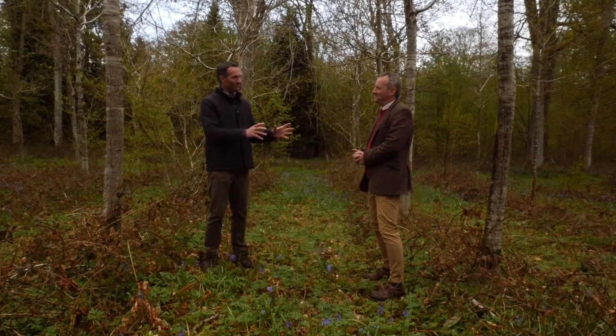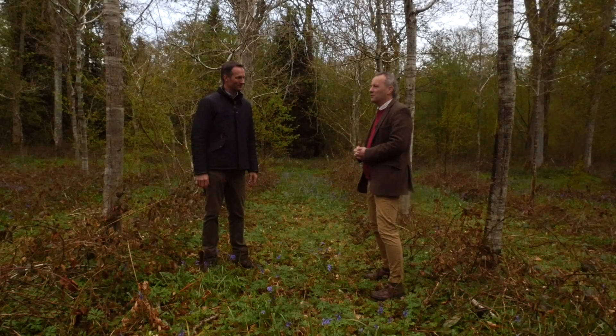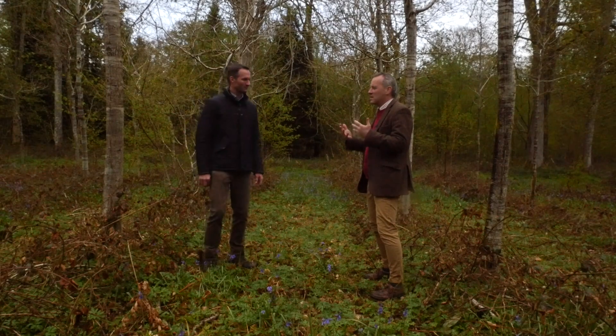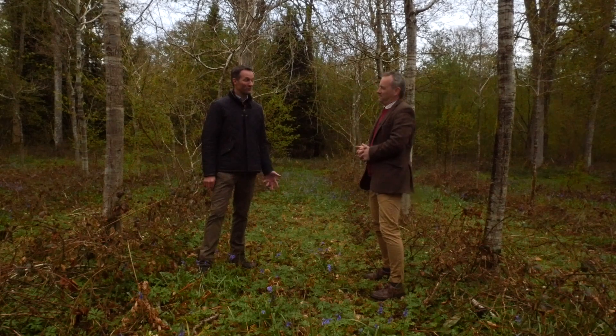Graham, we ask everyone that's been on these films with us what their hopes and fears are for the future. My hope would be that we solve the grey squirrel problem. If you ask every single lowland forester the biggest irritation and frustration of their working life, without a shadow of doubt it would be the damage that grey squirrels do to our array of broadleaf and some conifer tree species.